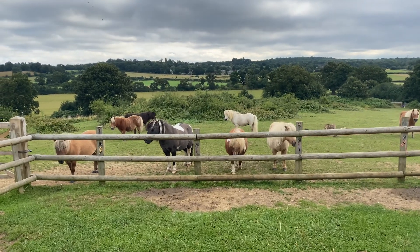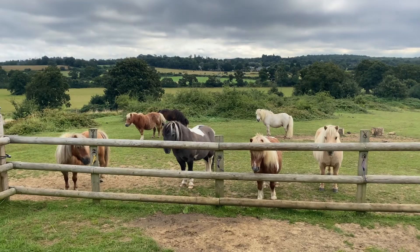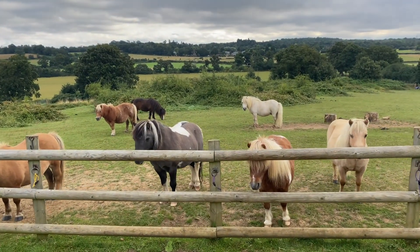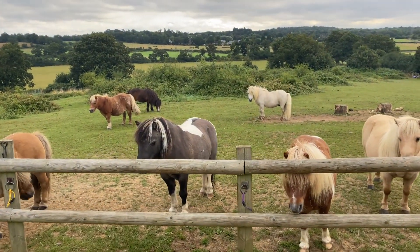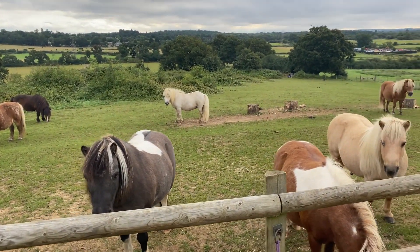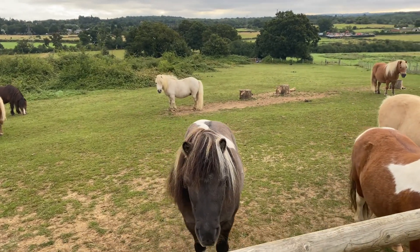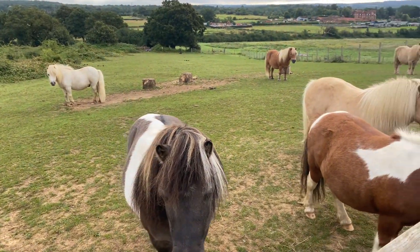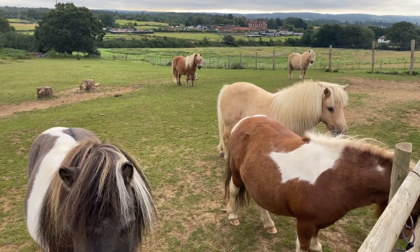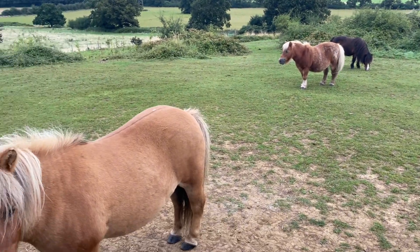When people first see our lovely Shetlands their first reaction is often, wow they're so small — are they fully grown or are they babies? Well, our Shetlands are all fully grown. We don't have any young stock or foals. Most of our Shetlands are teenagers, and you can see here that they are very small.